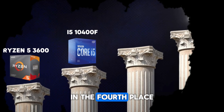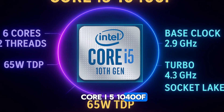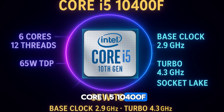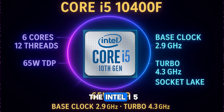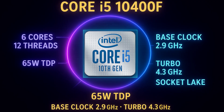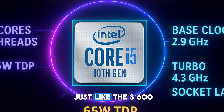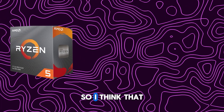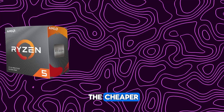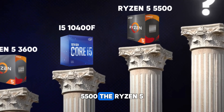In 4th place we have the Intel Core i5-10400F, also around 80 dollars. With 6 cores and 12 threads, it's just like the 3600, so I think you should go with the cheaper option.